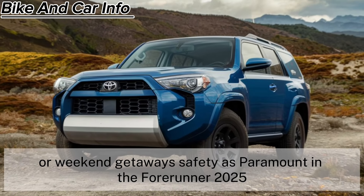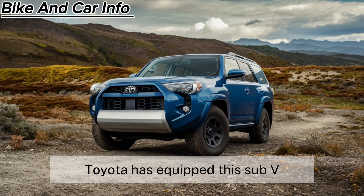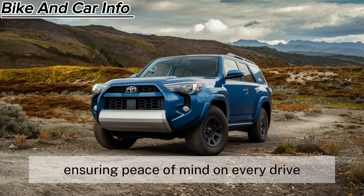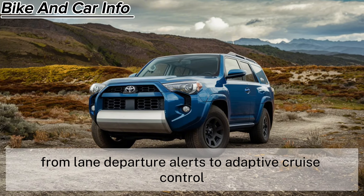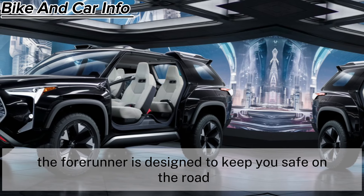Safety is paramount in the 4Runner 2025. Toyota has equipped this SUV with the latest in driver assistance technologies, ensuring peace of mind on every drive. From lane departure alerts to adaptive cruise control, the 4Runner is designed to keep you safe on the road.